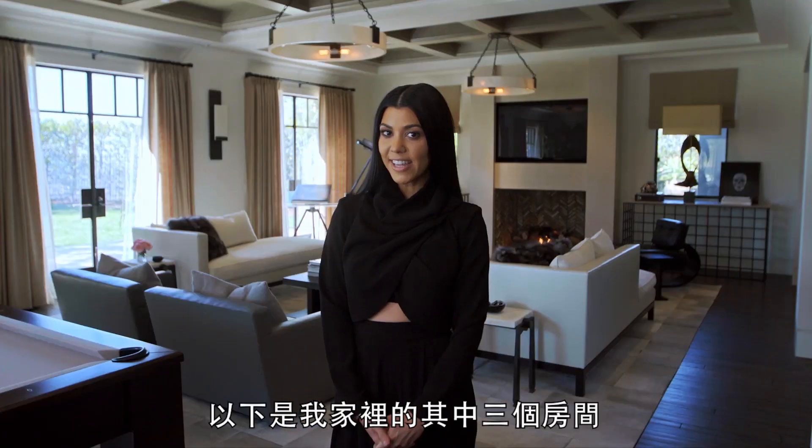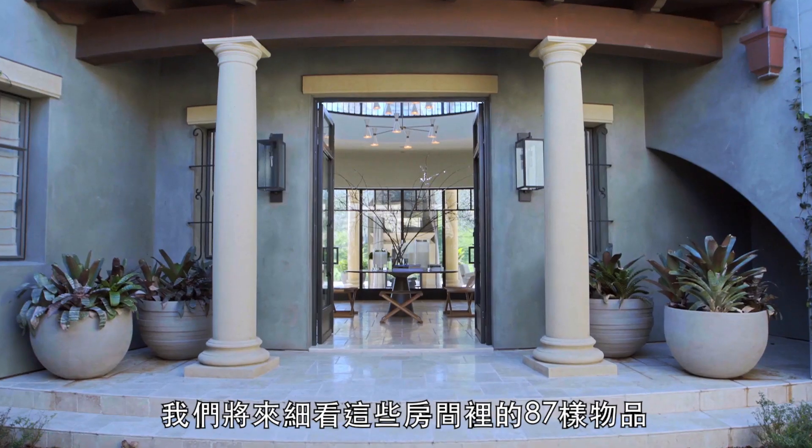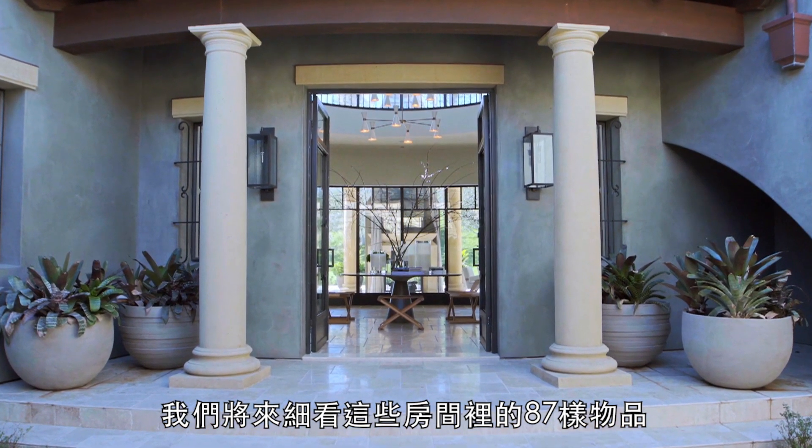My name is Kourtney Kardashian, and these are three rooms in my home. My name is Martin Lawrence-Bullard, and I'm the interior designer. And we're going to check out 87 things in these rooms.